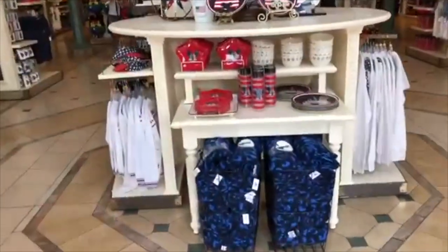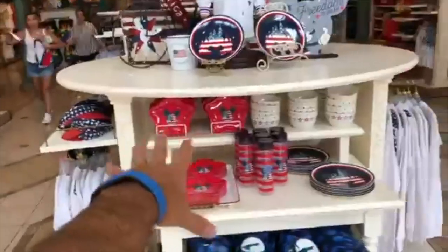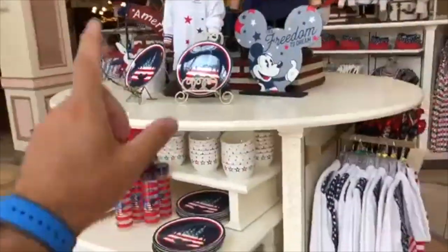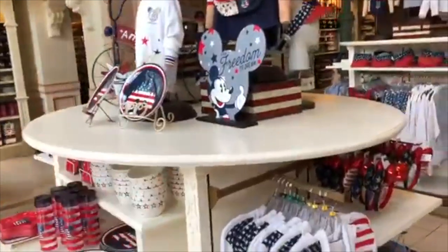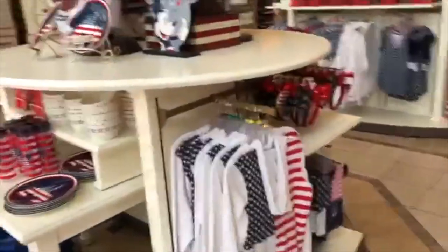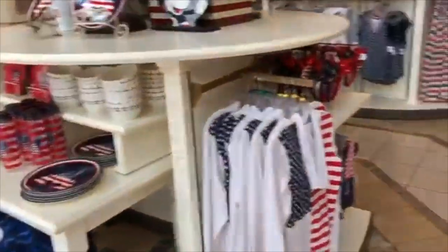There's another main entrance to the Emporium — this is the accessories and apparel section. A lot of times here you're going to find seasonal merchandise. In late August they'll have the Halloween Not So Scary stuff starting to pop up, then Christmas. Right now you have a lot of 4th of July and Memorial Day stuff out.